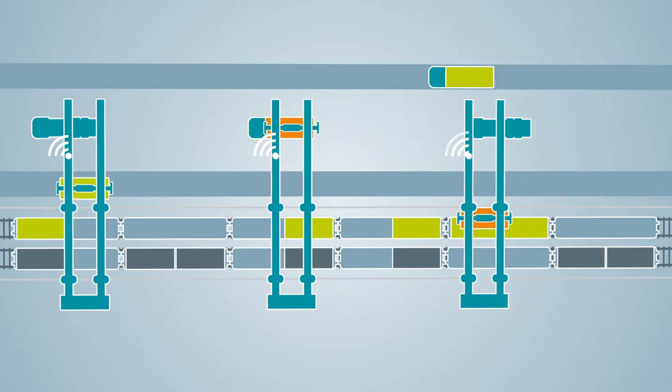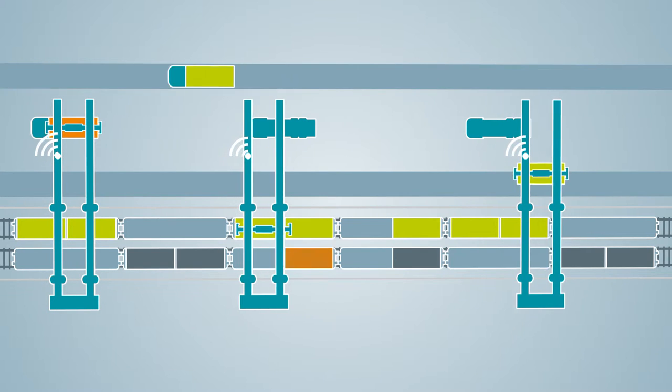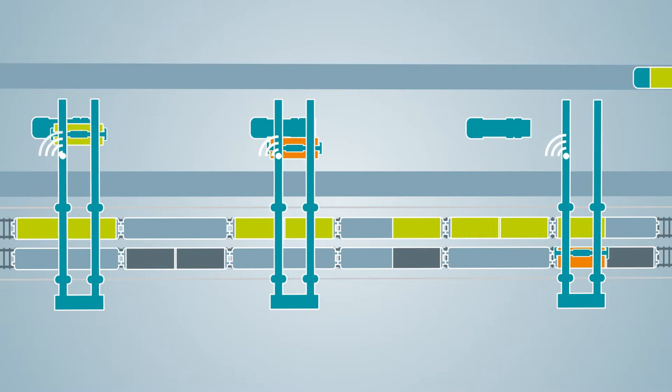This reduces travel distances, optimizes transport chains, and improves on-schedule performance.